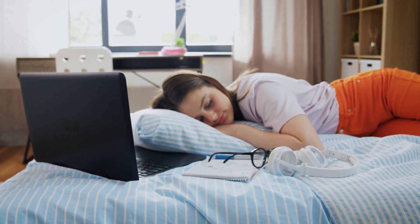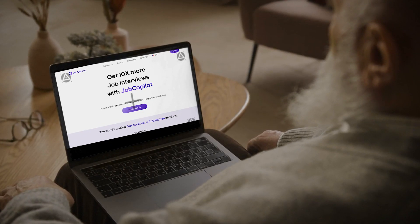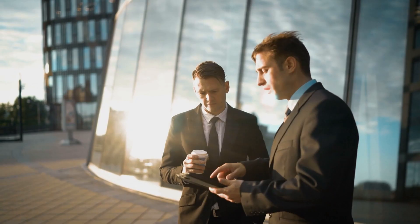Attention, job seekers! What if I told you there's a way to apply to hundreds of jobs while you sleep? No, it's not science fiction. It's Job Copilot. In the next few minutes, I'm going to show you how this game-changing tool can revolutionize your job search and potentially land you your dream job faster than ever before.